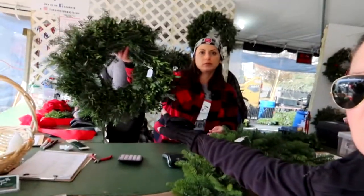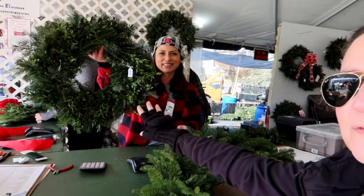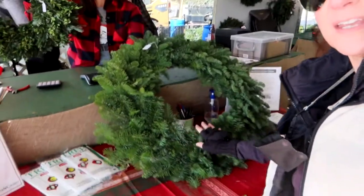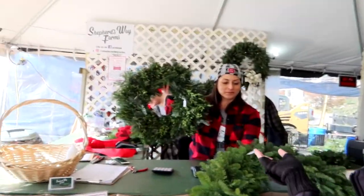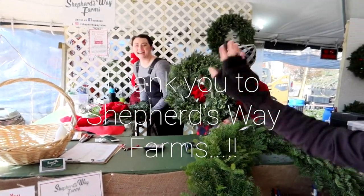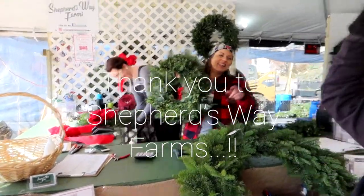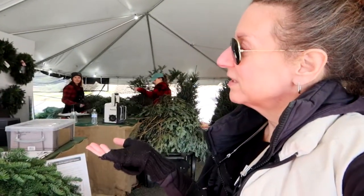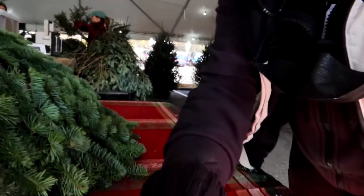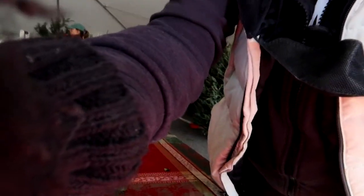What we ended up getting was the tree, this little sweet wee wreath for the kitchen door, and then this gigantic wreath for over the garage. These are the ladies from Shepherd's Way — one is over here saying hello. We got all three things for $156 — three beautiful decorations from North Carolina, right here.